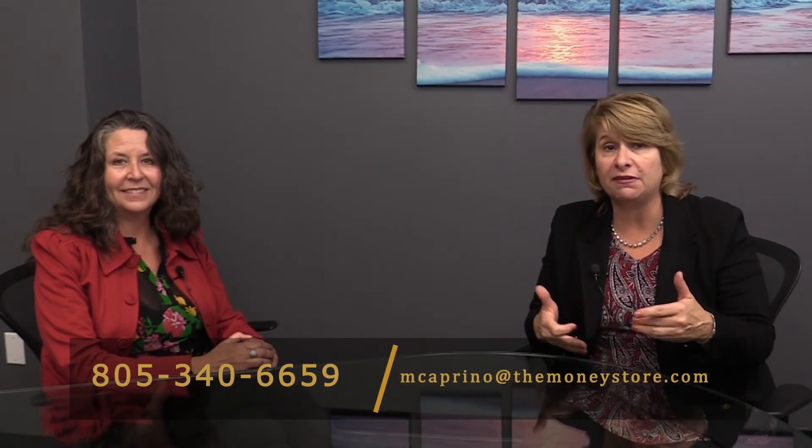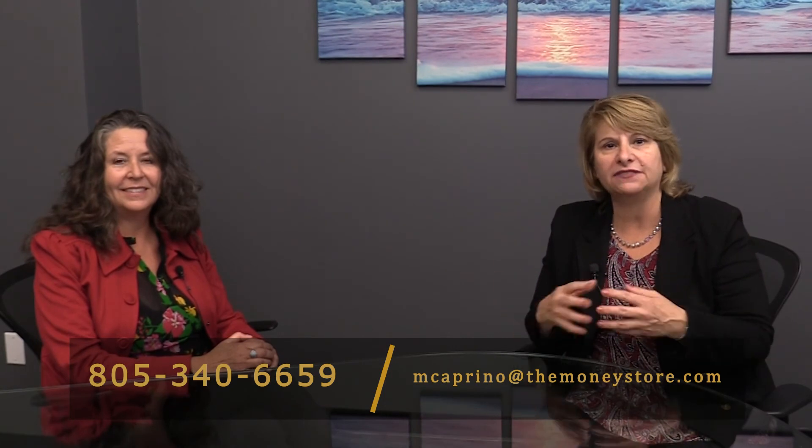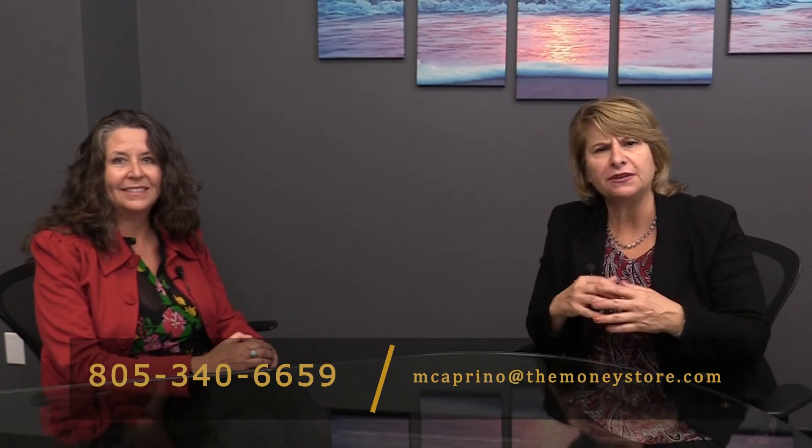All right, everyone. If you're interested in possibly putting your home on the market, or maybe you're looking to buy a home and you'd really like to work with somebody who drills down on what the client needs and spends time evaluating them — she has a form that she goes over with her clients to find just the right place for them. Feel free to reach out to me. I'll be happy to put you in touch with Danielle, and she'd be more than happy to meet with you. Thank you.